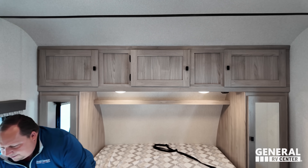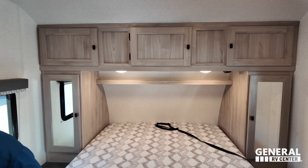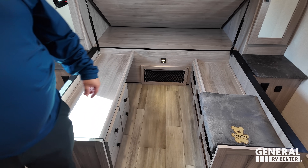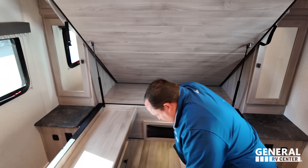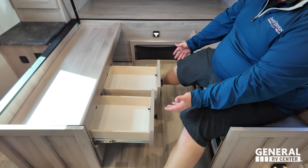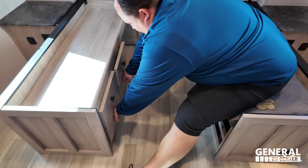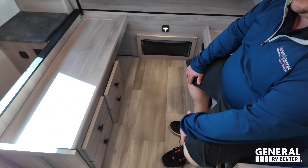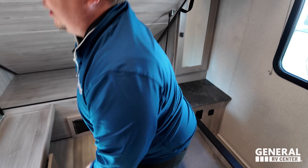Let's see if there's storage underneath the bed — oh snap! There is. So we're camping right now and you could get changed in the living room, but the nice thing is you can raise the bed, get dressed in the privacy of your bedroom without needing to walk out into the living area. Very nice.